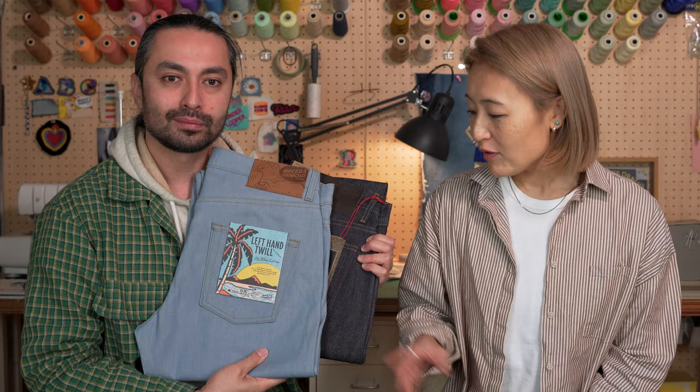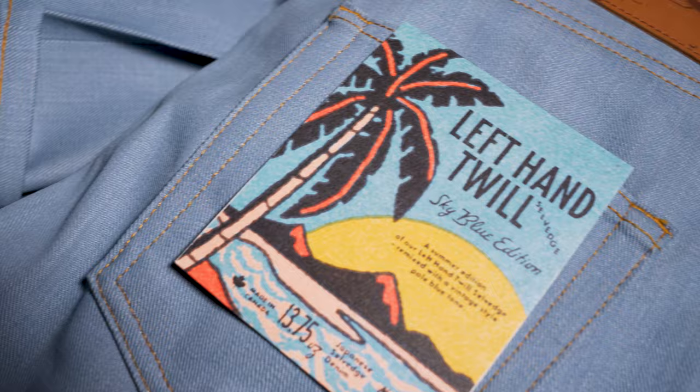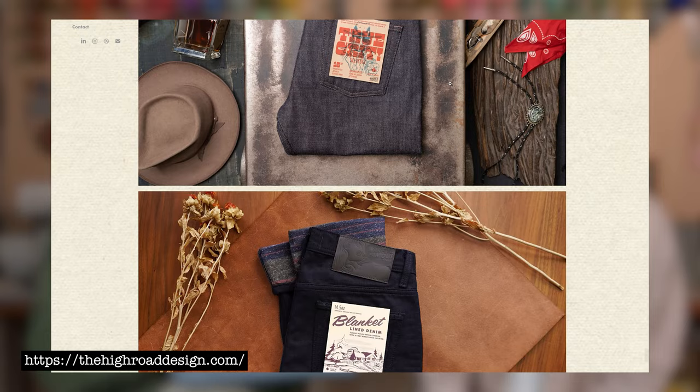The last thing is the pocket flasher — it's like a vintage matchbox. Our good friend John Cutt over at High Road Design does a lot of the pocket flashers for us, and he designed that beautiful flasher for this jean.